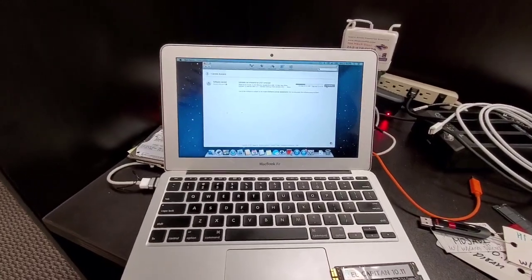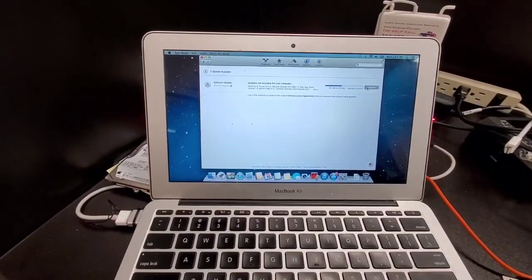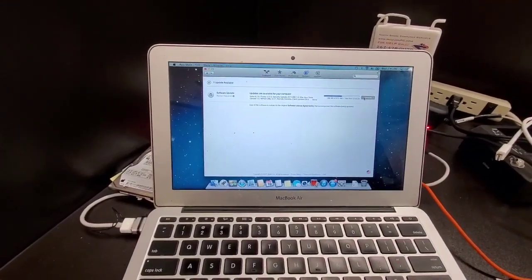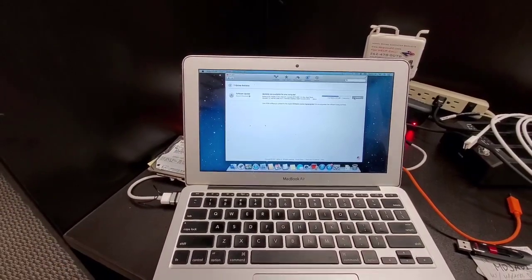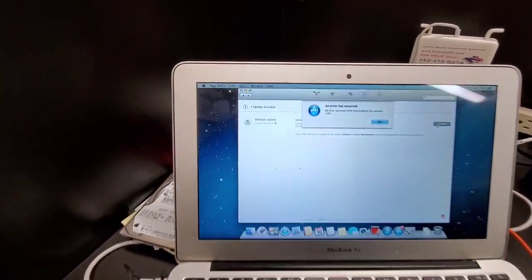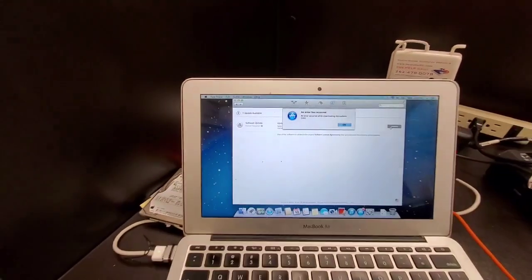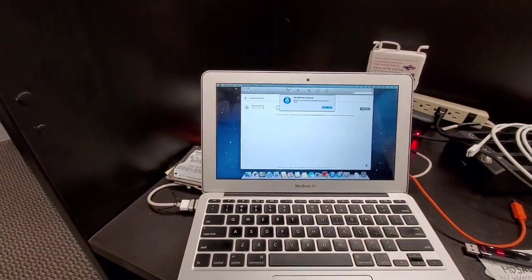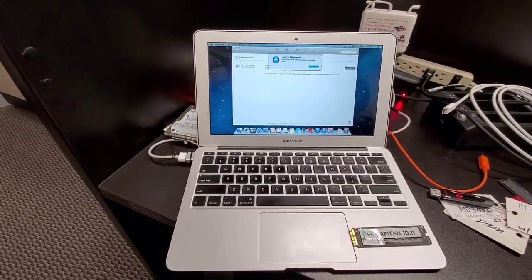I have finished installing Mountain Lion and I am running an update to see if it is going to work. I have gotten an error once — same thing again. So it does not want to update Mountain Lion either. Not sure what else to do with this computer. Keep trying.